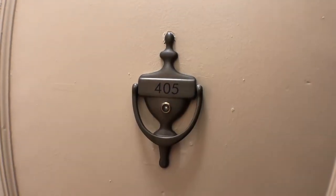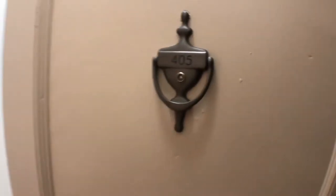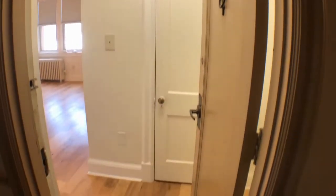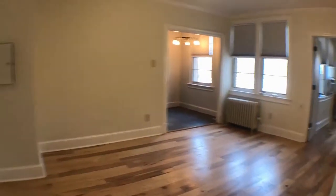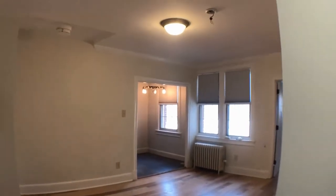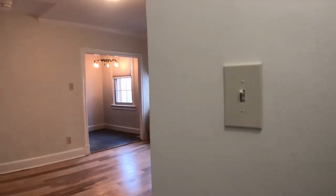Welcome to 3010 Wisconsin Avenue Northwest, Unit 405. We are at the entry door of the unit. As you walk in, you'll see high ceilings just over seven feet with a good light fixture in the middle. There is a good-sized coat closet here to your right.